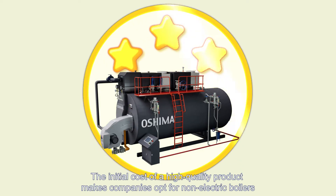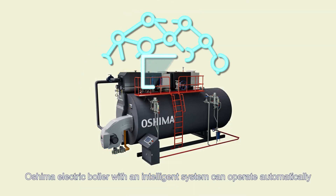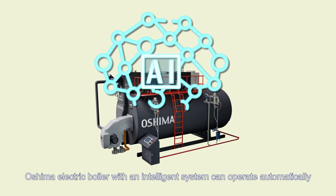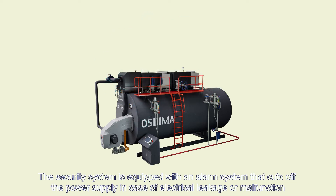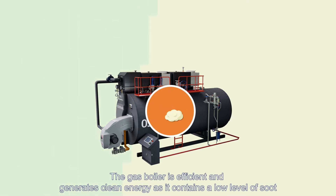The initial cost of a high-quality product makes companies opt for non-electric boilers. Oshima's electric boiler with an intelligent system can operate automatically. The security system is equipped with an alarm that cuts off the power supply in case of electrical leakage or malfunction.